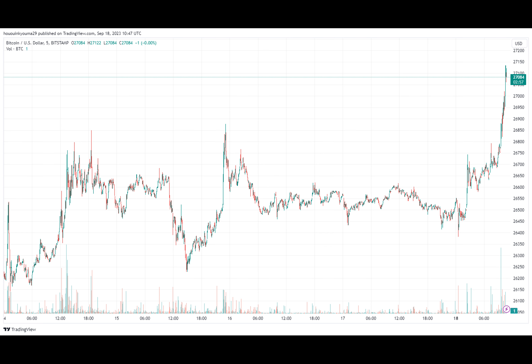On-chain data shows a Bitcoin indicator has continued to retest the bearable transition point recently, but is yet to obtain a break. As pointed out by an analyst in a CryptoQuant post, the short-term holders have continued to sell at a loss recently. The relevant indicator here is the spent output profit ratio, which tells us whether the average investor in the Bitcoin market is selling at a profit or at a loss right now.